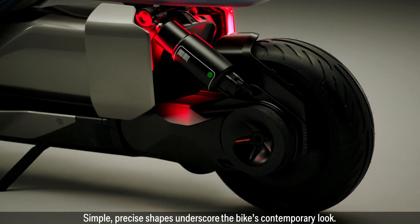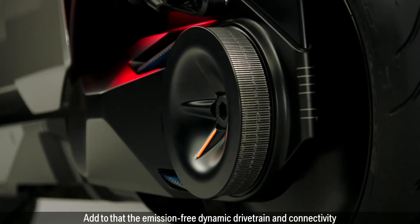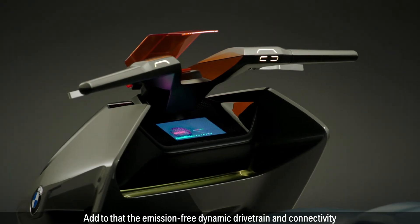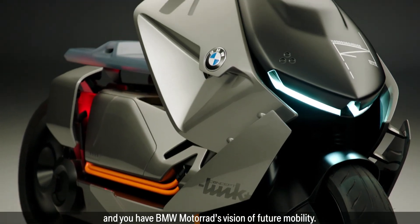Simple, precise shapes underscore the bike's contemporary look. Add to that the emission-free dynamic drivetrain and connectivity, and you have BMW Motorrad's vision of future mobility.